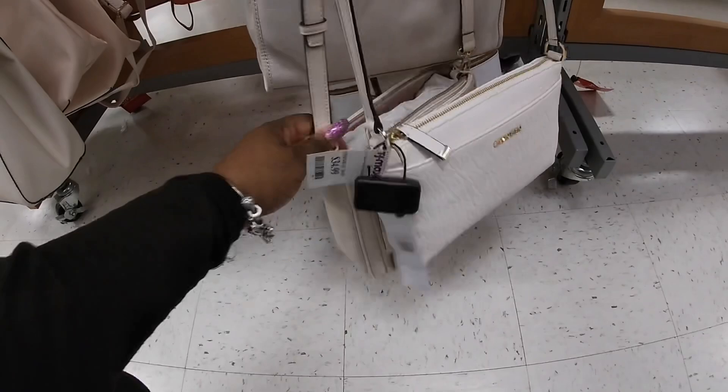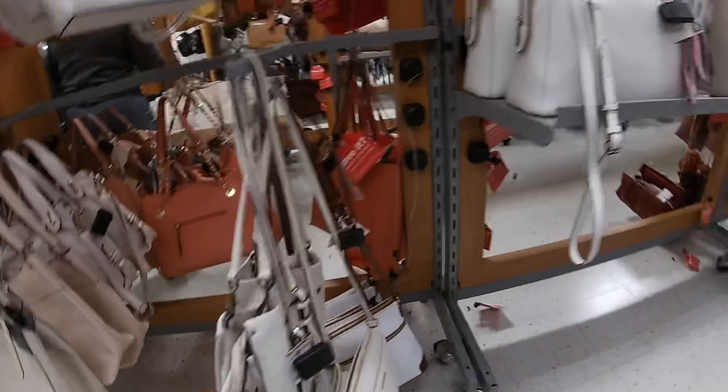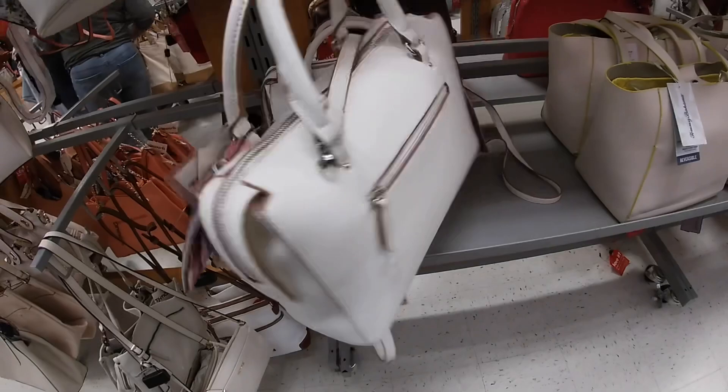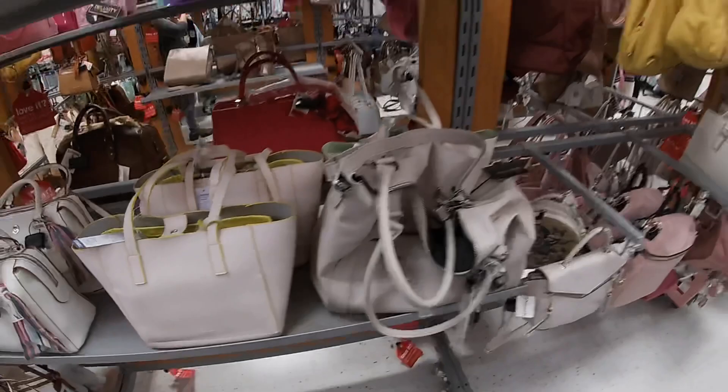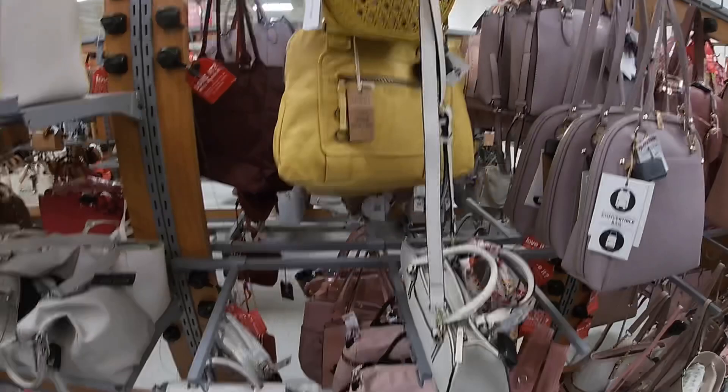Calvin Klein $35. Calvin Klein $35. Periteli, American Leather. And Klein $30. Tommy Bahama — the cute yellow on the inside — $25. Tommy Bahama — oh, it's the same one. American leather.